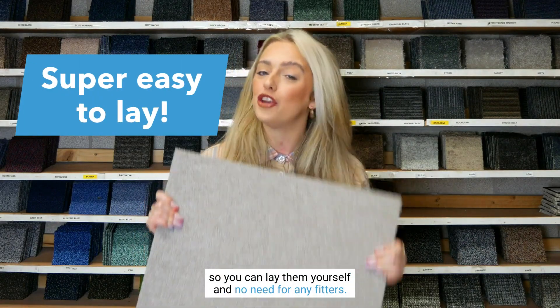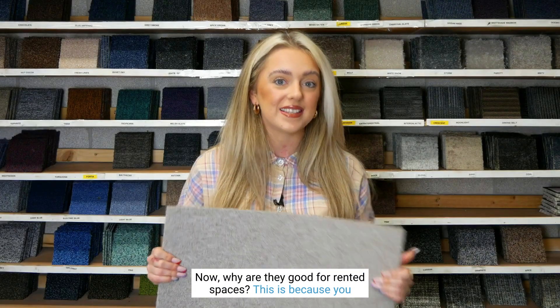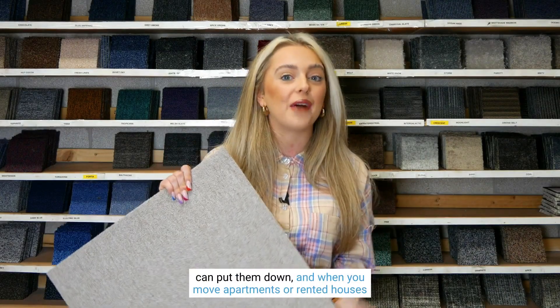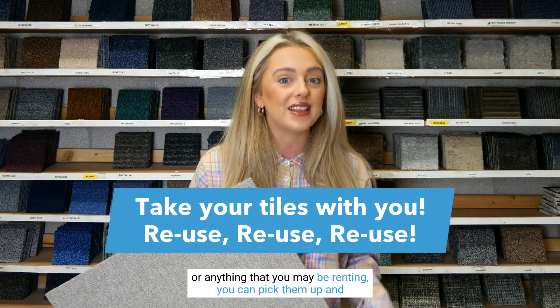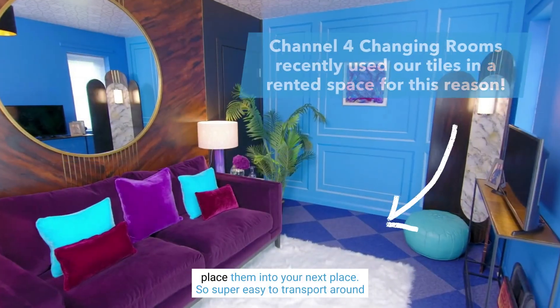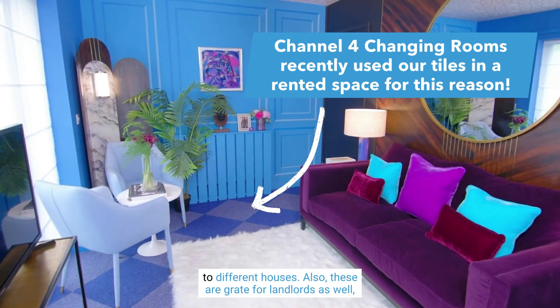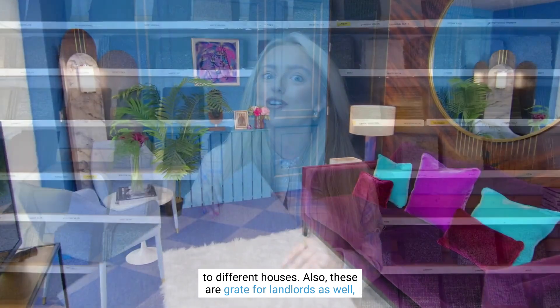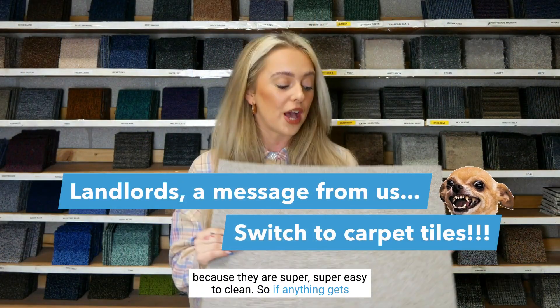You can lay them yourself with no need for any fitters. Why are they good for rented spaces? Because you can put them down, and when you move apartments or rented houses, you can pick them up and place them into your next place — super easy to transport around to different houses. These are also great for landlords because they are super easy to clean.